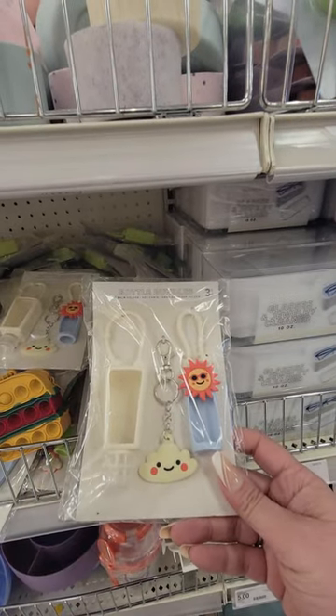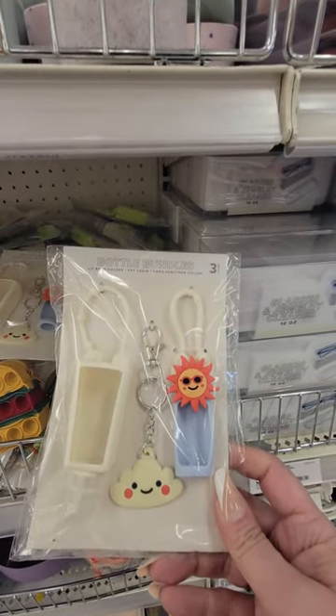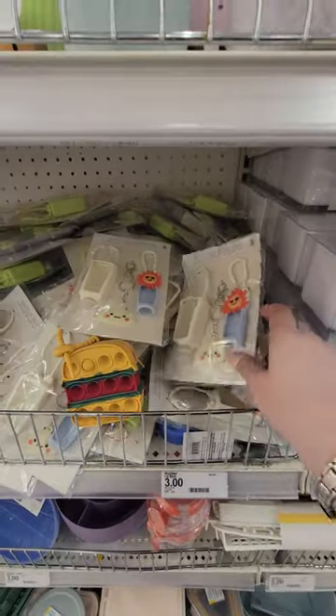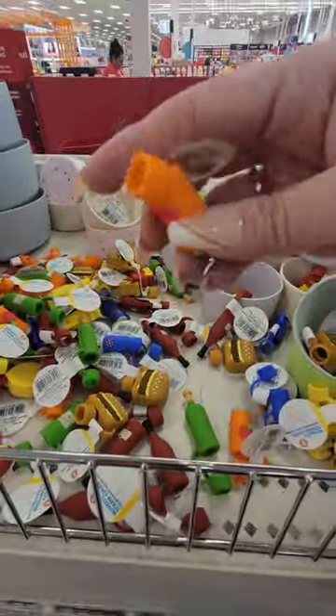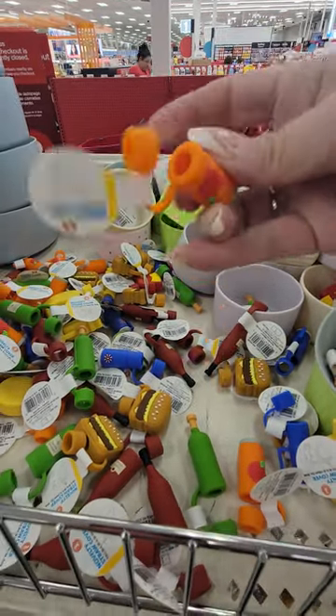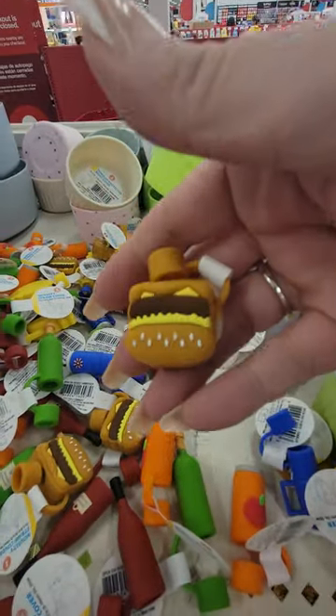Bottle bundles — three count, three dollars. You get the lip balm holder, the keychain, and hand sanitizer holder. You got all of these Stanley straw covers for a dollar. You got different ones — those are cute.